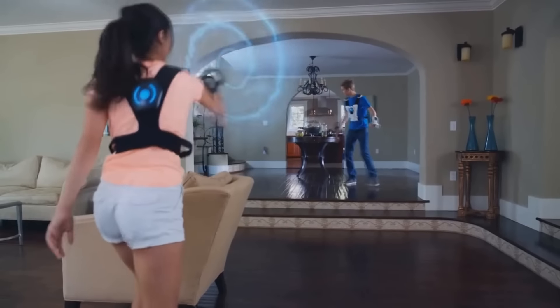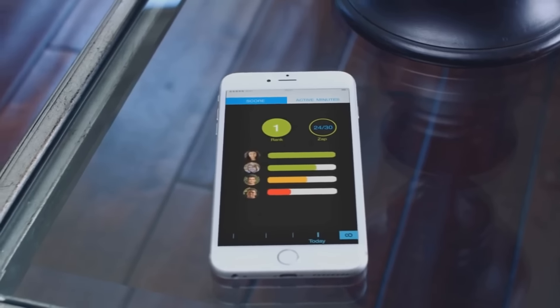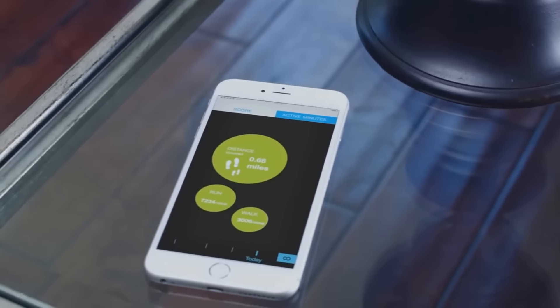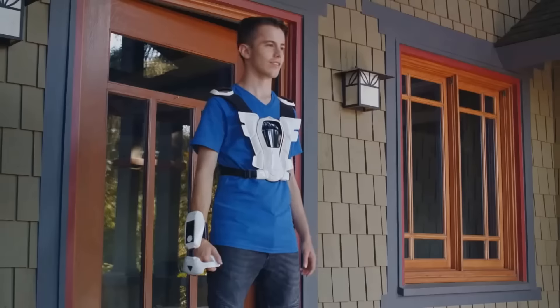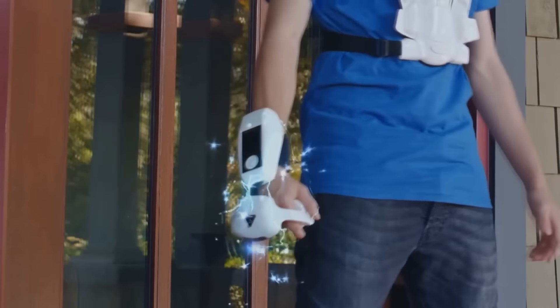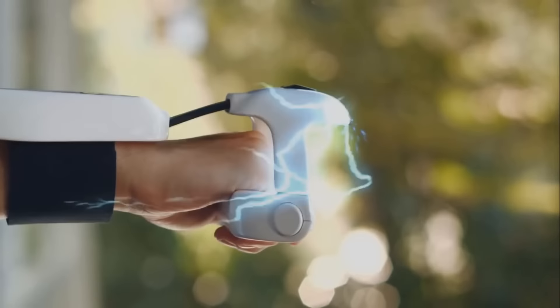With Super Suit, the more you play the more powerful you become. Instead of leveling up a character, you level up yourself — rewarding you with new powers and gestures as your abilities increase. Tracking those powers is done in the app, where you can monitor current level, compare scores, track active minutes, and download new games. Inside Super Suit exists a new world of gaming — get ready to unlock your potential and live the game.